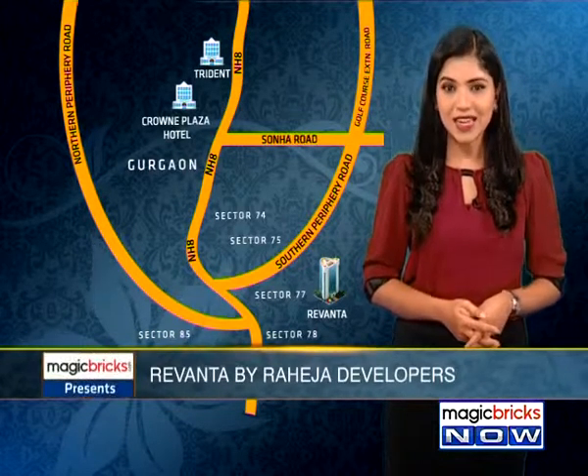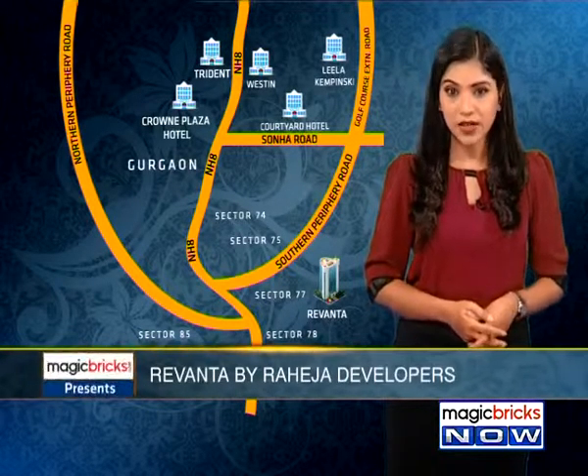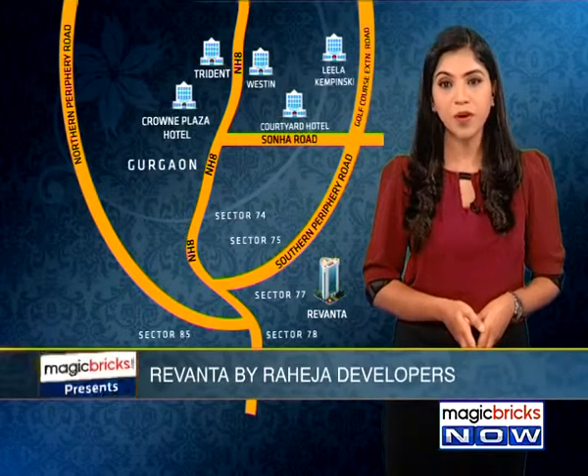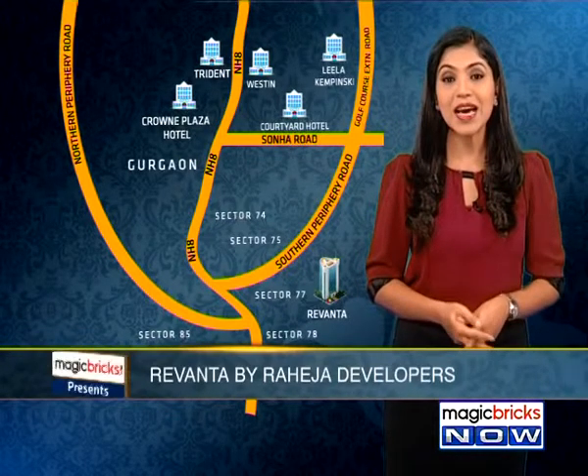Gurgaon also has the third highest number of malls in India, as well as a number of ultra-modern hospitals with the latest world-class facilities. The city also boasts of many five-star hotels like Crown Plaza Hotel, Trident, Leela Kempinski, Westin, and Courtyard Hotel, among others.